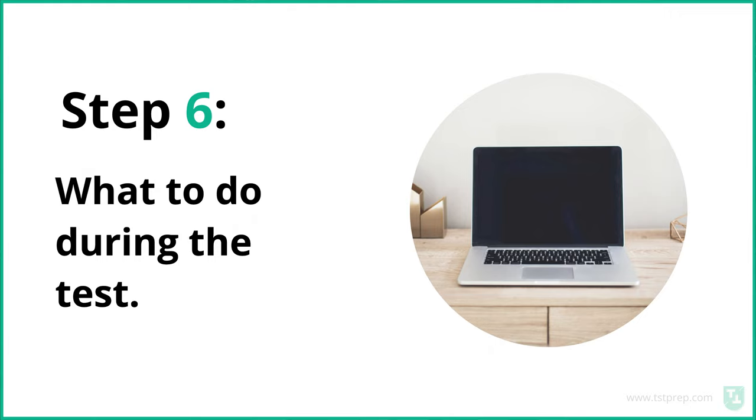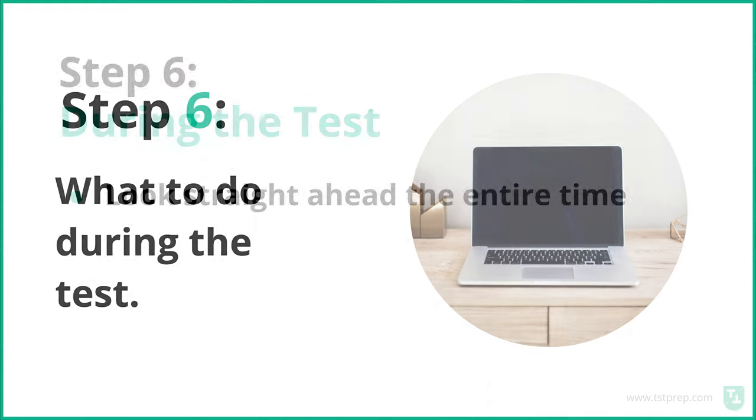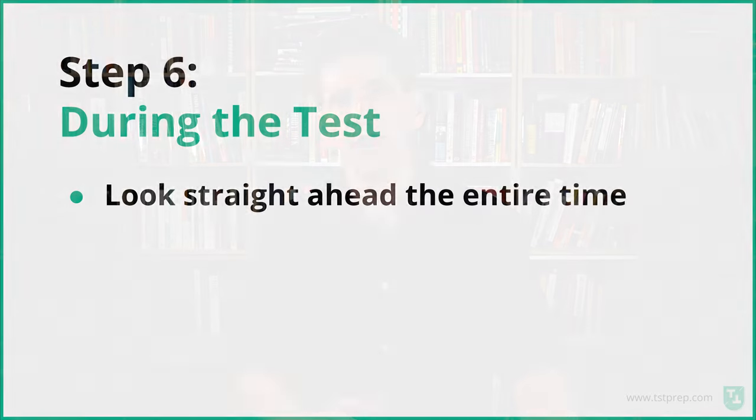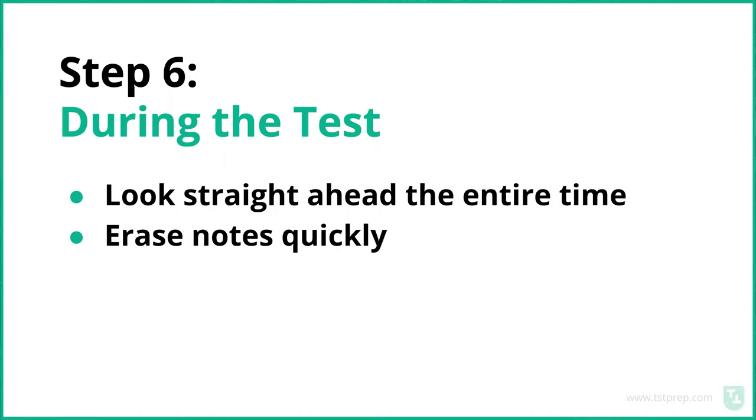During the test, make sure you look straight ahead as much as possible. Of course you'll have to look down to take notes during the listening, but keep your head straight and eyes forward because somebody will be watching you. If you're looking down too much or off to the side, they might think you're cheating. Also, erase your notes quickly so you have space for the next question or passage. A separate bigger eraser might be faster for you.